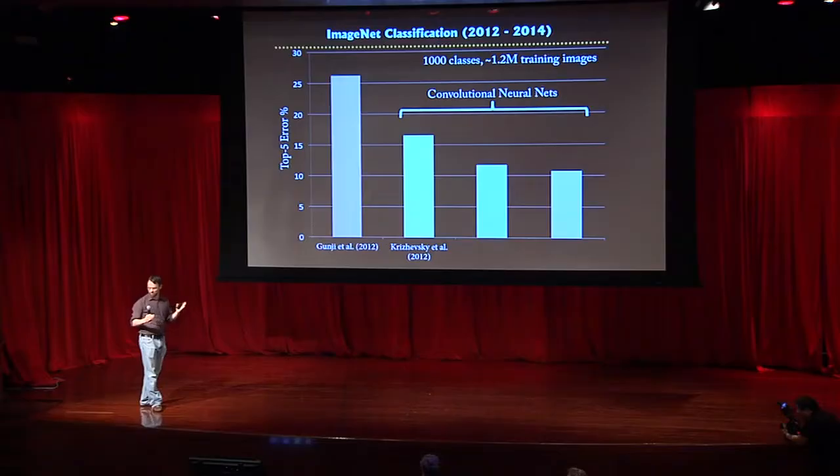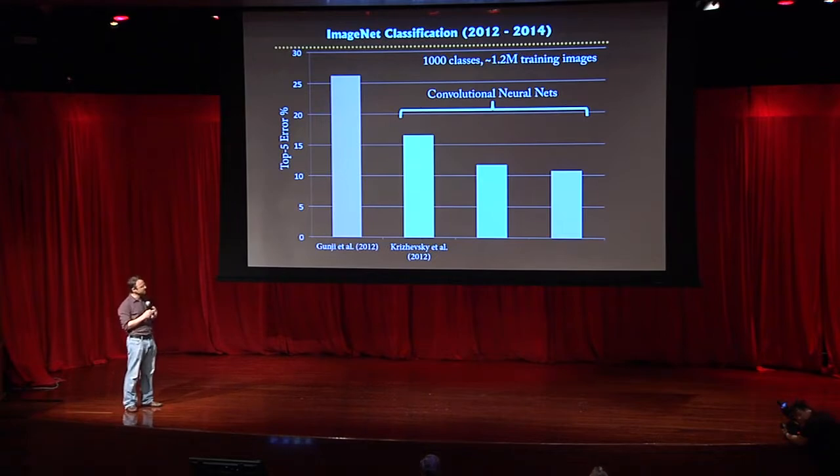This is a big deal because normally you get gains of maybe one or two percent year on year in these competitions. The two bars on the right show progress in this year's competition, which was won by my student Matt Zeiler, who is now doing a startup called clarify.com.